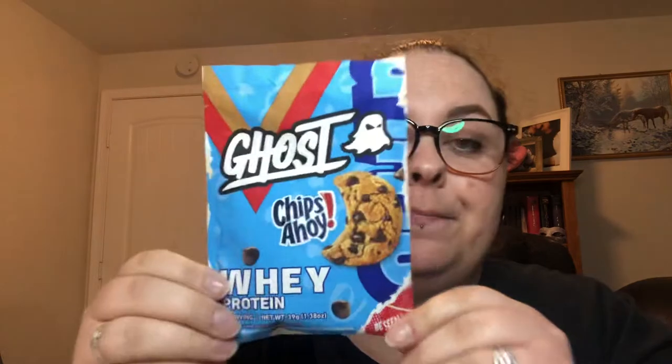Immediately post-op, stick with protein water, Gatorade Zero, and bone broth for the first two days. After that you can start full liquids — back to Fair Life and protein powder. Ghost Protein is a good one; I like the Nutter Butter flavor. I recommend getting sample packets of different flavors and brands of protein powders. That's what I did — it helps you narrow down what you like before committing to a full tub.